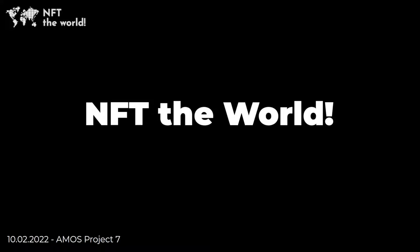Good afternoon, everyone. We are Group 7 and worked on the project of non-fungible token development with close cooperation with our industry partner, Androsis.